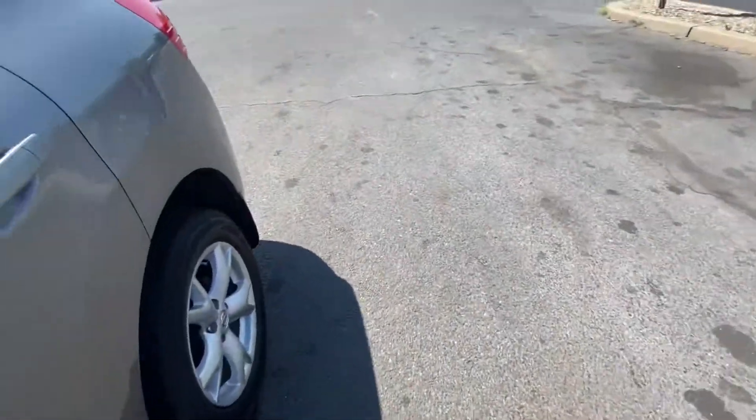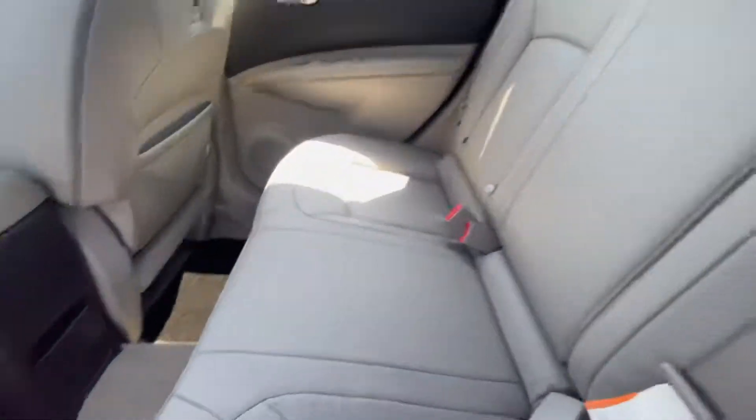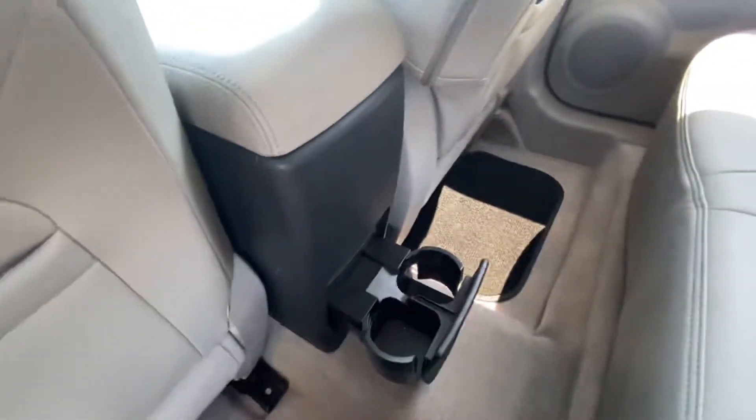In the back, got seats back here. A decent amount of space back here, with cup holders down there.